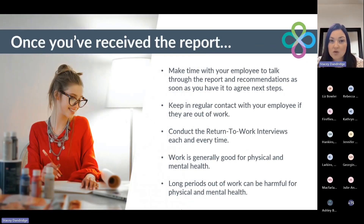Once you've received the report, make sure that you take the time to talk through it with your employee, look at the advice and recommendations that have been given, and agree on those next steps. Keep in regular contact with your employee if they are out of work. And once they do return to work, make sure that you are conducting those return-to-work interviews each and every time. We know that work is generally good for our physical and mental health, and that long periods out of work can be harmful. So again, it's all about early intervention and early referrals to get the best outcome for all.